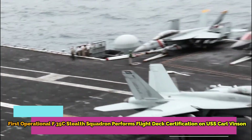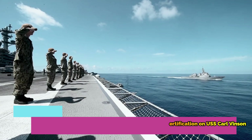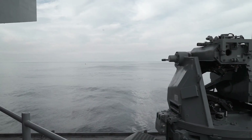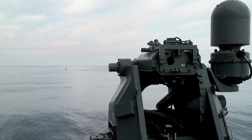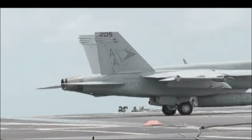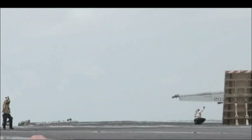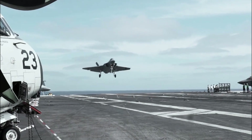The first operational F-35C stealth squadron performs flight deck operations on USS Carl Vinson. Earlier this month, the U.S. Navy aircraft carrier USS Carl Vinson, CVN-70, successfully completed several certifications, including FDC Flight Deck Certification and CATCC Air Traffic Control Center Certification.